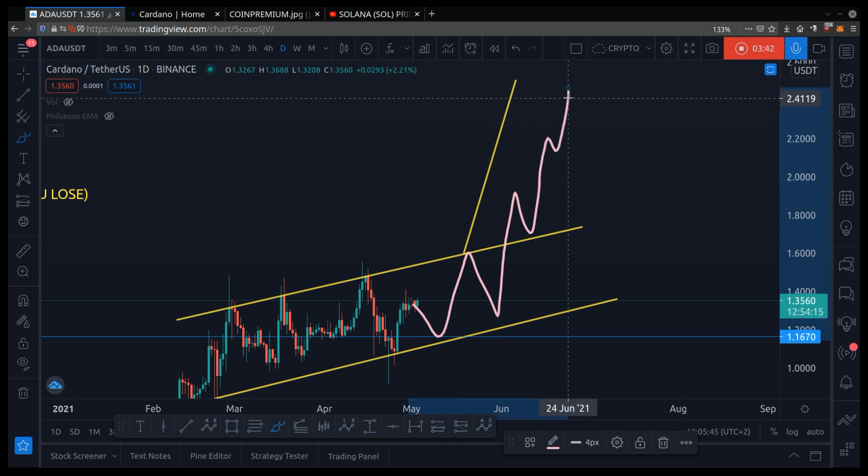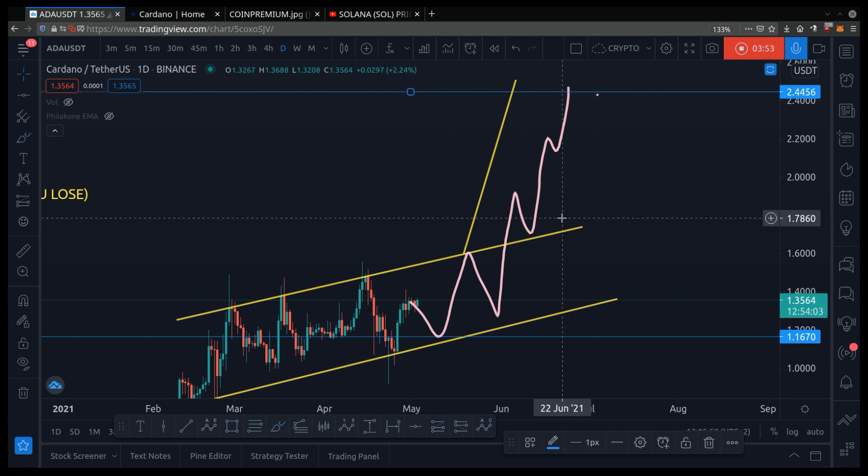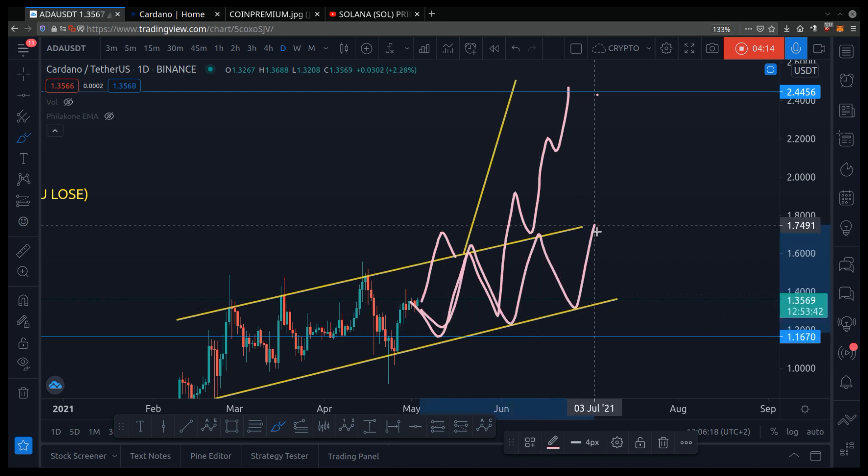Around $2.40 is a very good target for May. If that happens — because in crypto, once something is bullish, it keeps mooning and mooning. It looks like the market is in the process of mooning. So if Cardano does break out of this channel, then we're bullish. However, if it stays in this channel, then the price will keep bouncing inside it.